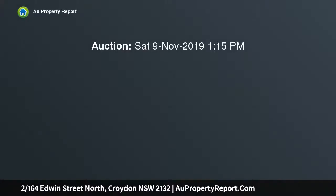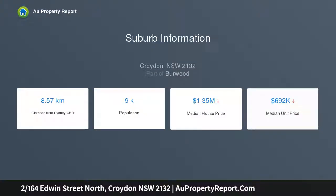Position and Potential — perfectly positioned within a small, well-maintained complex on the ground floor in a blue ribbon setting, only moments from Croydon Station, The Strand's vibrant cafes, restaurants, parks and amenities. This spacious and conveniently set apartment is in original condition, ready to be renovated to immediately add value.